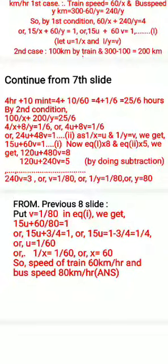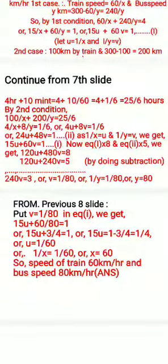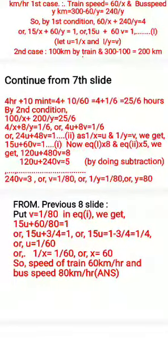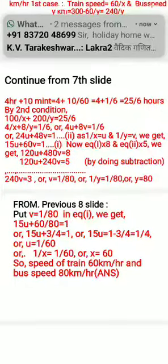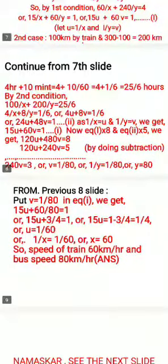Multiply equation one by eight and equation two by five. We get one-twenty U plus four-eighty V equals eight, and one-twenty U plus two-forty V equals five. Subtracting, two-forty V equals three, so V equals one by eighty, meaning one by Y equals one by eighty, so Y equals eighty.